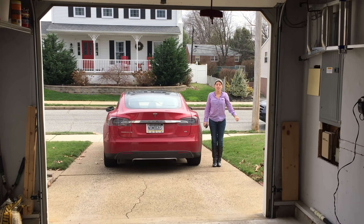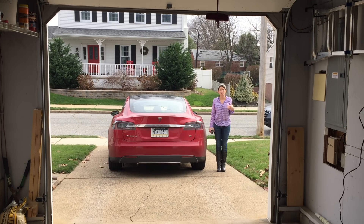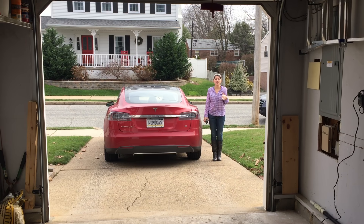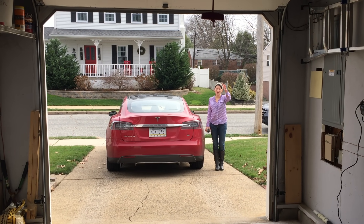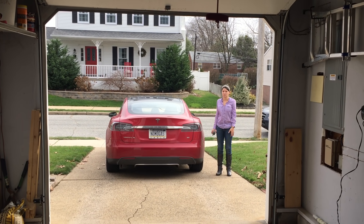Hey folks, Electric Jen here. I've got another test. We're going to see if our car will park itself in our garage. Our garage has a lot of obstructions and a very narrow door, so I don't know what we're going to do about this. I've got my husband, the camera operator, standing behind to override the car if at any time he needs it, but without further ado, he's going to try to get the car to park.